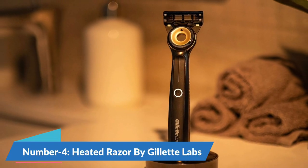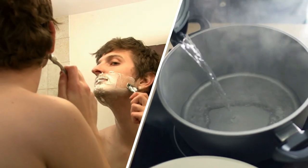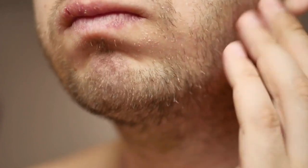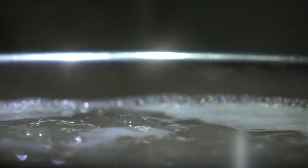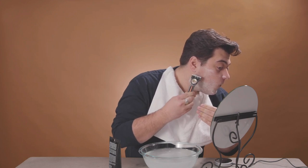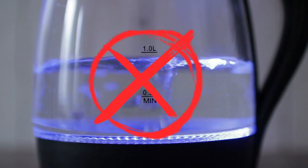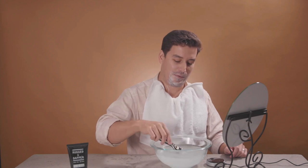At number 4, we have the Heated Razor by Gillette Labs. Many individuals prefer to heat their water slightly while shaving for a smoother experience, especially those with thicker beard hair. Gillette Labs designed this razor specifically for that purpose. The heated razor emits a gentle heat at the bottom, softening your beard right from your chin as you shave. This feature not only reduces discomfort but also eliminates the need to heat water. It streamlines the entire shaving process, and it's definitely worth trying at least once.